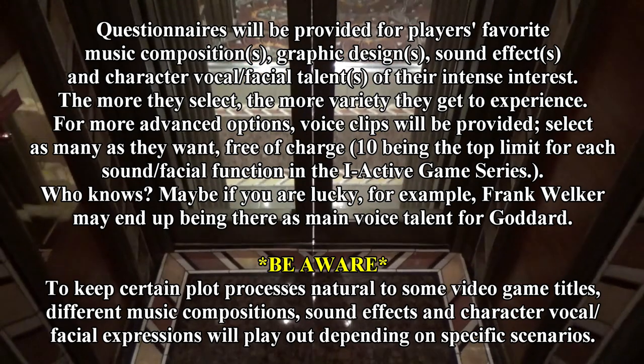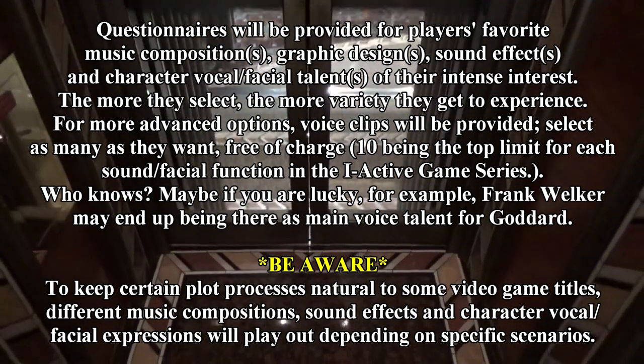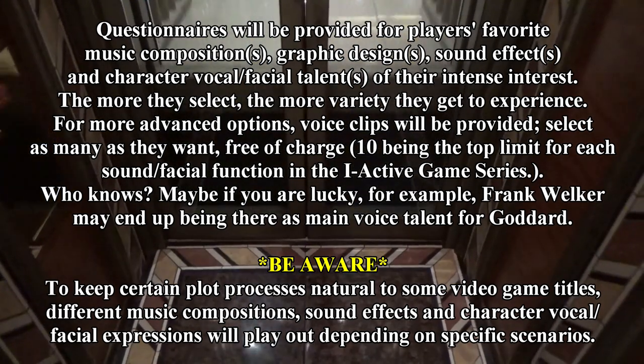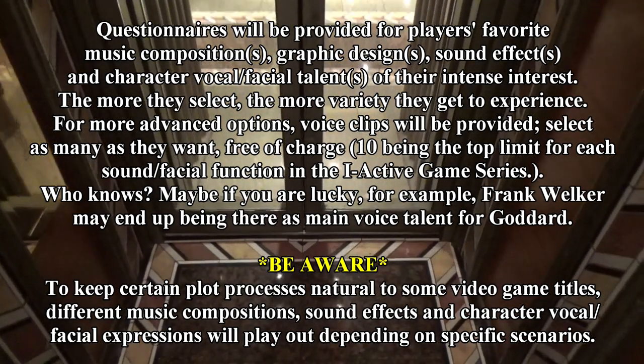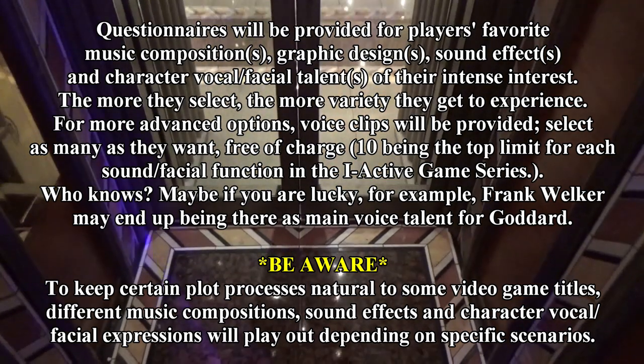However, to keep the plot process natural to some video games, different voice effects will play out depending on certain situations. The same rules apply for other sound effects and music compositions upon your desired selection.